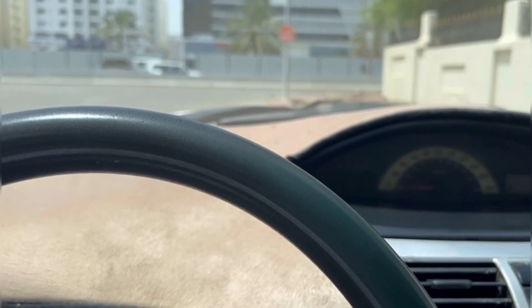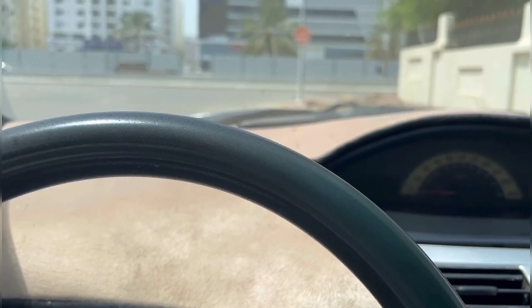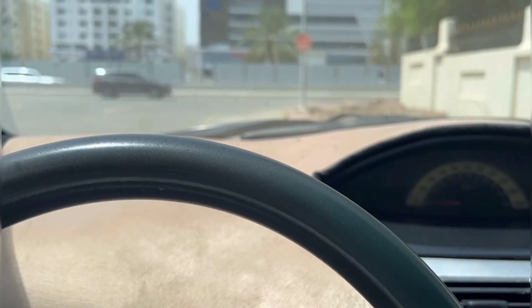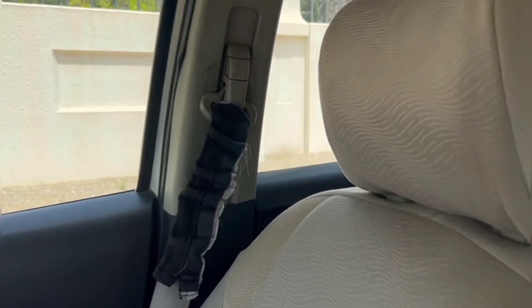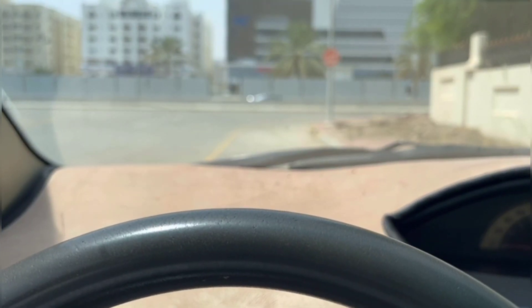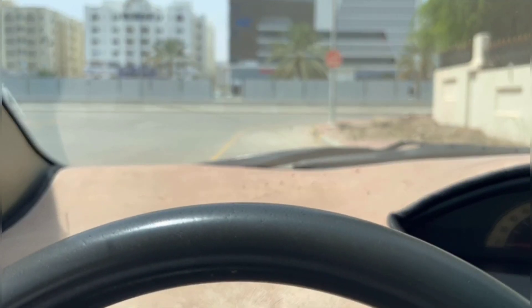Things you should not do while driving in your road test with the examiner: if the examiner is trying to ask you a question or talk with you, don't look at the examiner. Keep your eyes straight on the road — no need to turn your head. You can answer the examiner while he's talking or asking questions, but don't look at him, just look at the road.